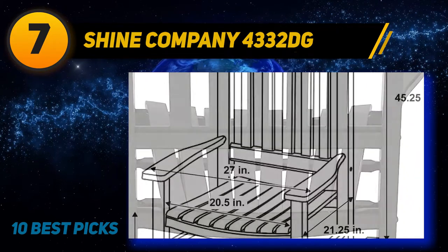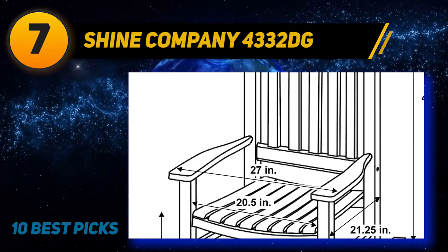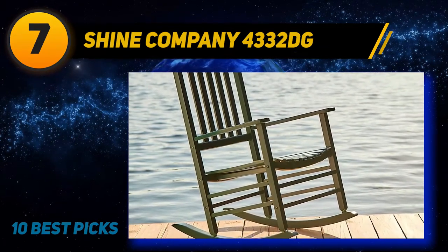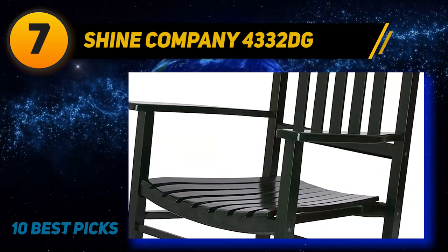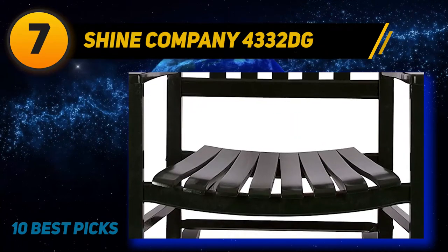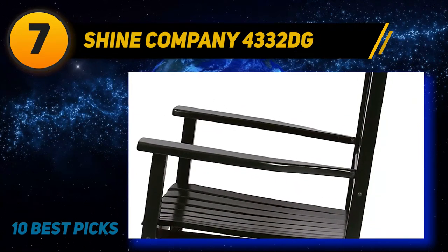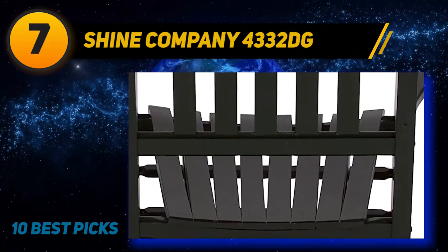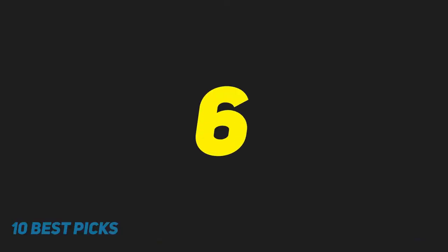Coming in at number 7, Shine Company 4332 DG — available in six different colors. This Vermont rocking chair is known for its rock-solid construction, made using around 100% hardwood. The chairs have a classic look you expect from a rocking chair. Just sit on it, close your eyes, and forget about the rest of the world. The natural beauty and long-term durability of the hardwood is hard to find elsewhere. It is coated with a specially formulated polyurethane paint that provides effective protection from the outdoors.